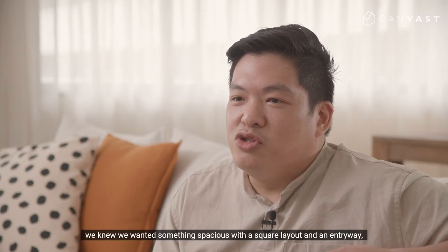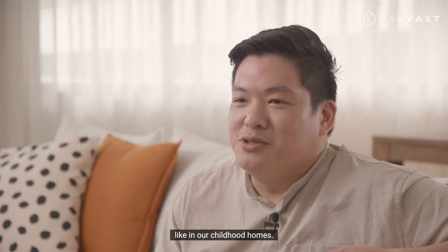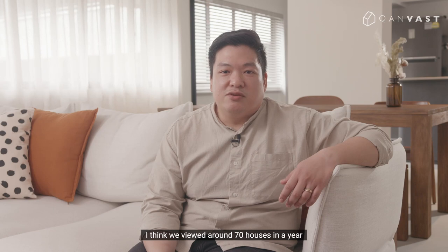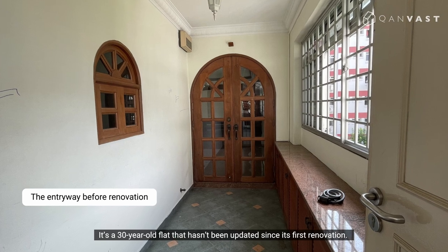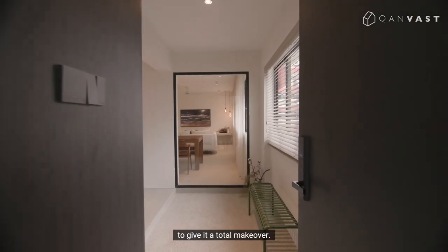When we started searching for a home, we knew we wanted something spacious with a square layout and entryway, like in our childhood homes. I think we browsed around 70 houses in a year before choosing this 5-room resale flat. It's a 30-year-old flat that hadn't been updated since its first renovation. We eventually got Happy Design Atelier's help to give it a total makeover.